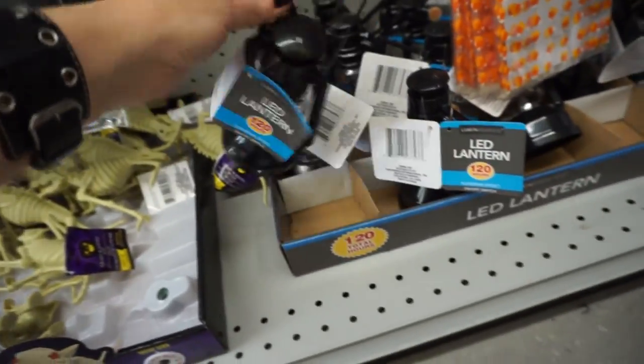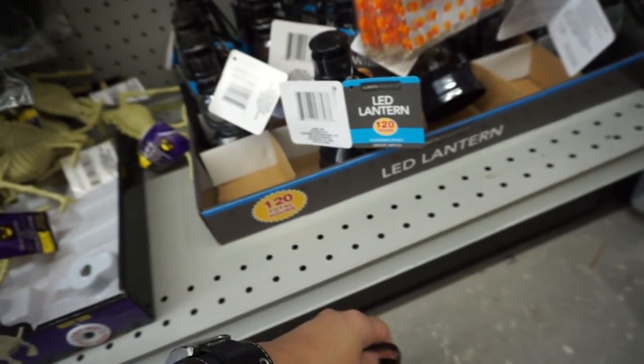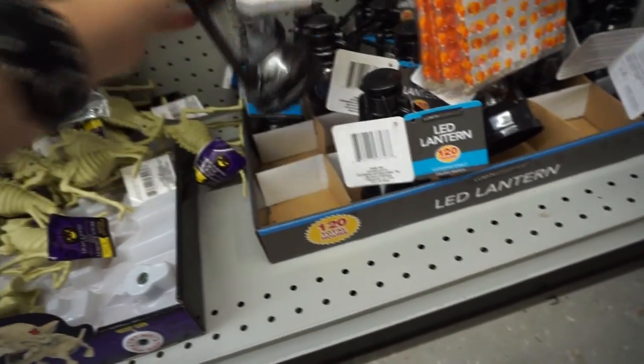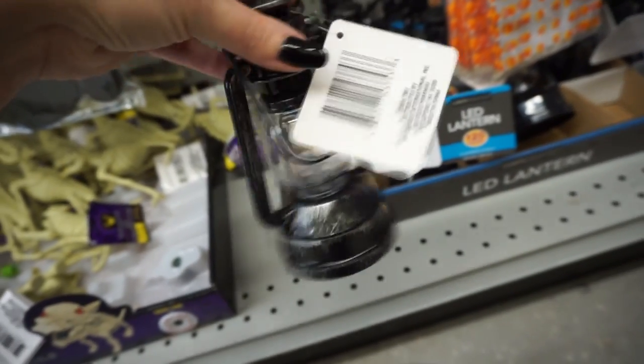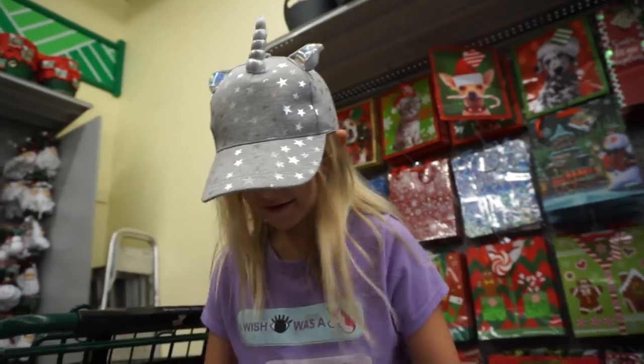Oh, they have these lanterns — I wanted to get some of these. I want the ones that are a little more distressed. This is what shop-with-me's are — we take it slow.